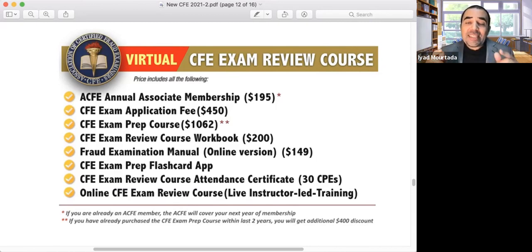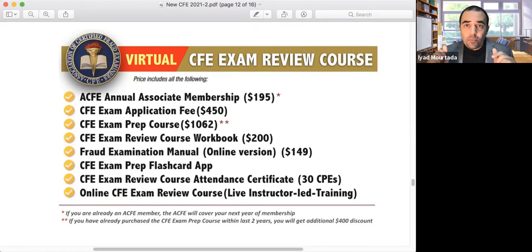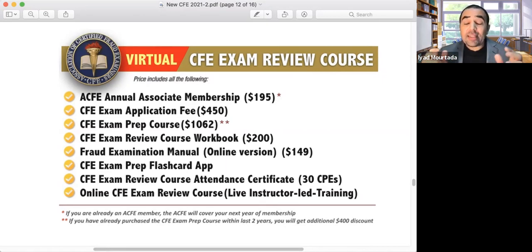We also pay for your CFE exam application fee of $450, and we pay for your CFE prep course. If you already bought the CFE prep course within the last two years, we give you an additional $400 discount and upgrade it to the 2021 version. We will also pay for your CFE study workbook and ship it to your home country.